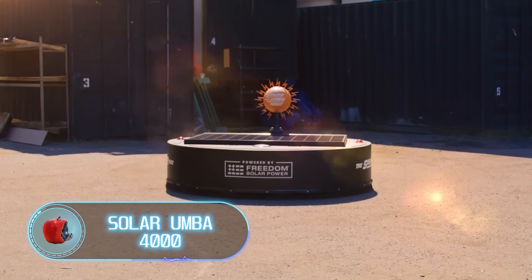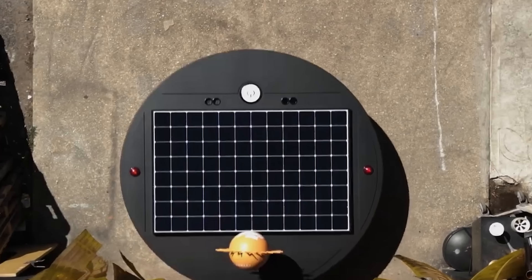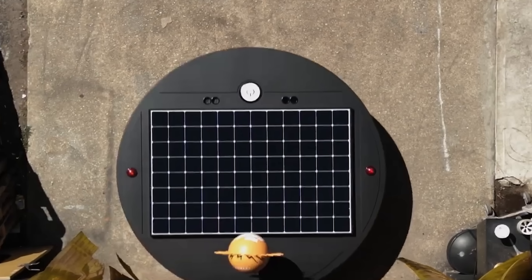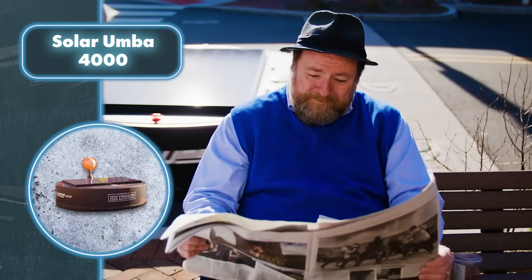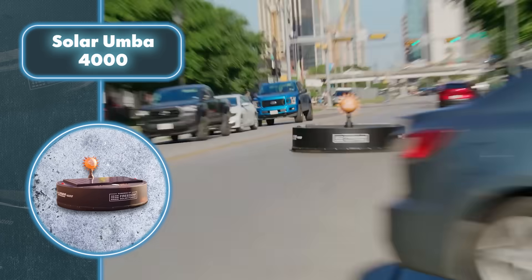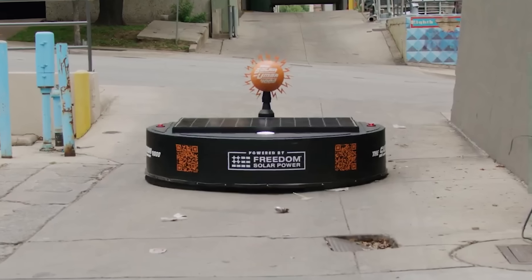The Solar Umba 4000 — what would happen if they made a home vacuum robot bigger? Well, you don't have to imagine; the result is right here on your screen. Cleaning a house using this freedom solar-powered vacuum cleaner is quite a challenge given its diameter of seven feet. With such dimensions, it's clear that its primary purpose is outdoor cleaning.